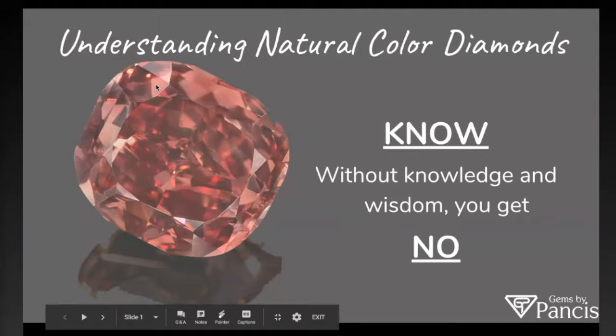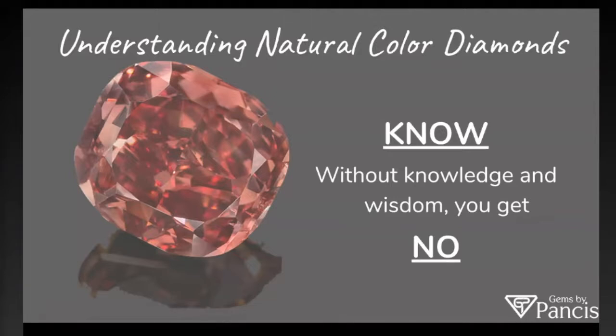Hi guys. Welcome to our first webinar hosted by Gems by Pants. My name is Kyle, and today I just want to run through understanding what natural color diamonds are. My favorite slogan here is: without the K for knowledge and the W for wisdom, you get know.